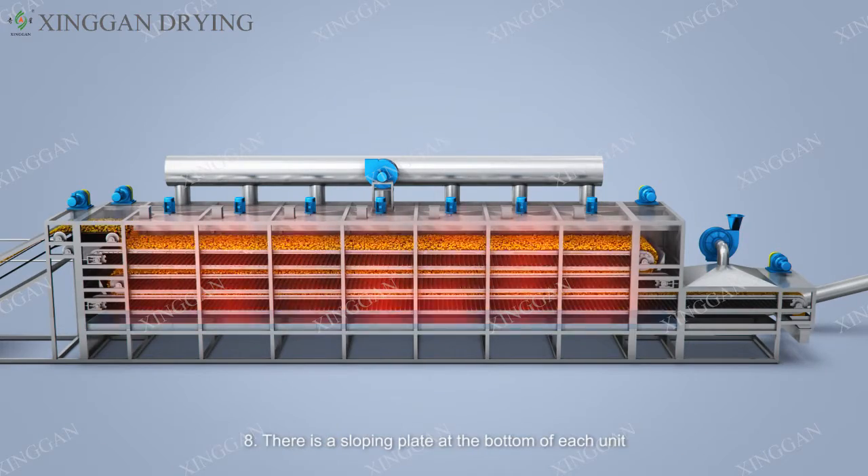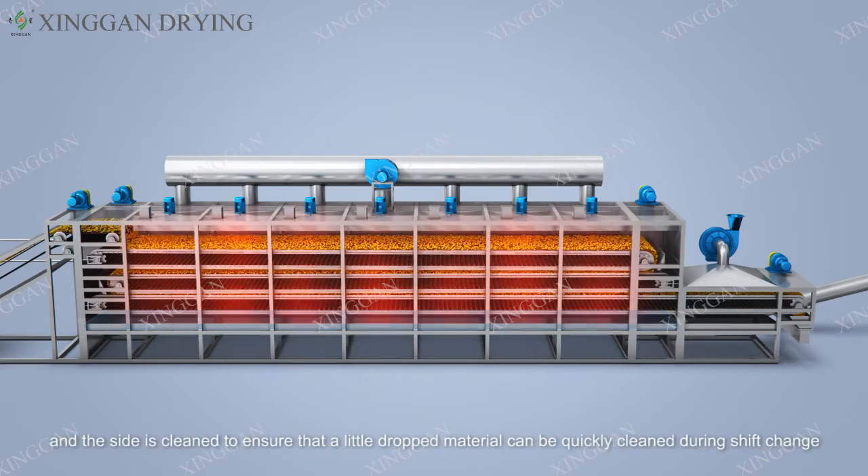Eight — there is a sloping plate at the bottom of each unit, and the sides are clean to ensure that any residual material can be quickly cleaned during shift change.